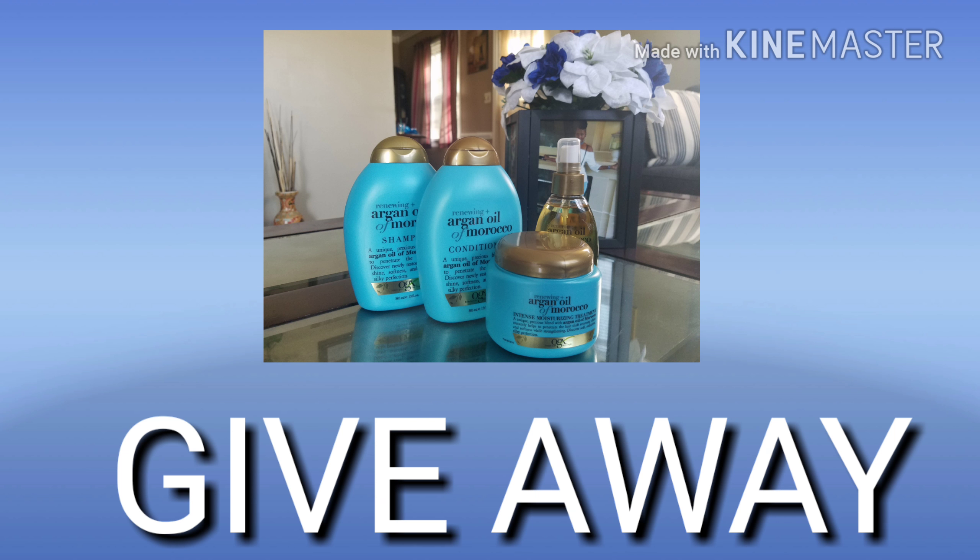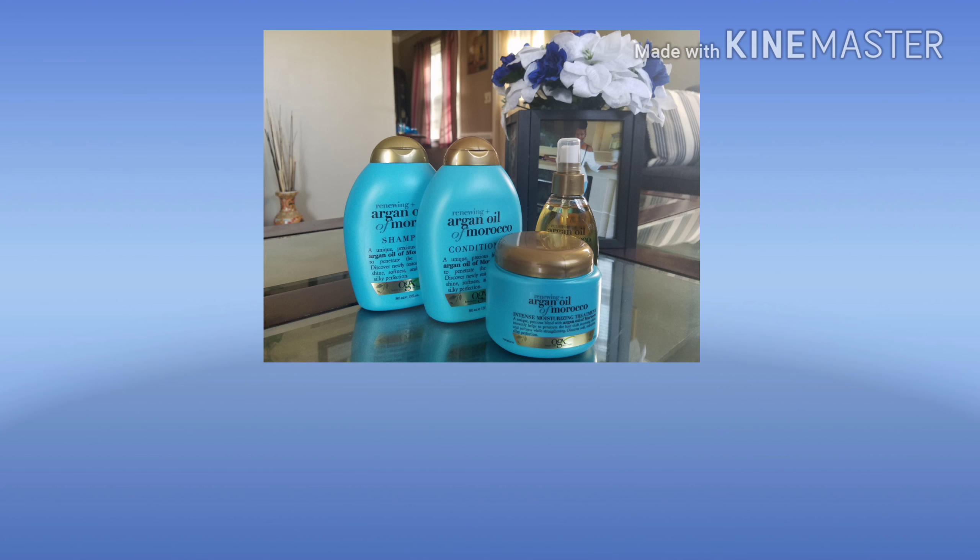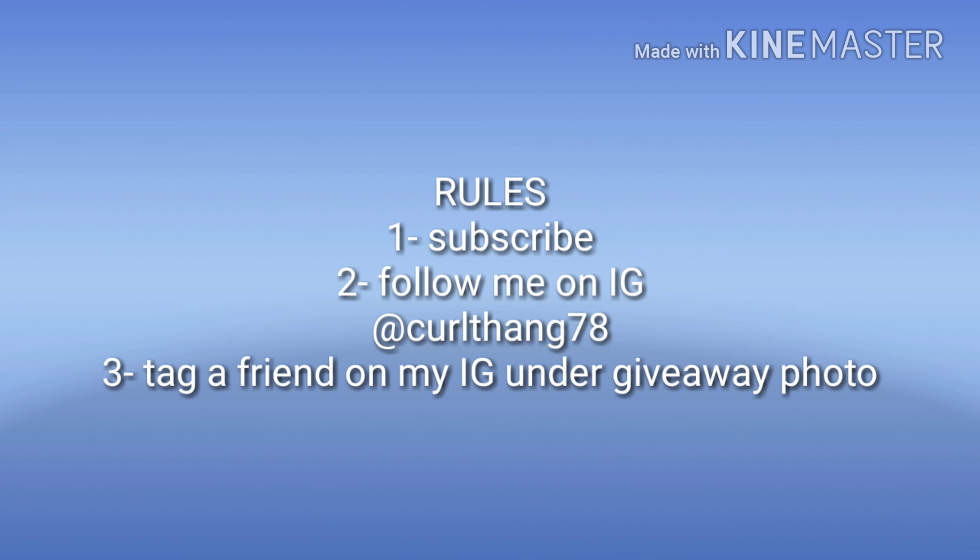So you know what, I'm gonna share this — my very first giveaway! Here are the rules: be a subscriber to this channel, also follow me on Instagram at CurlThing78, and tag a friend under the giveaway photo on my Instagram page.